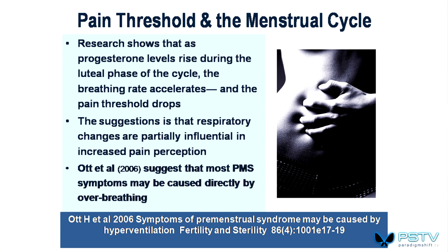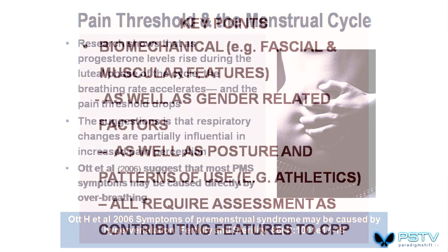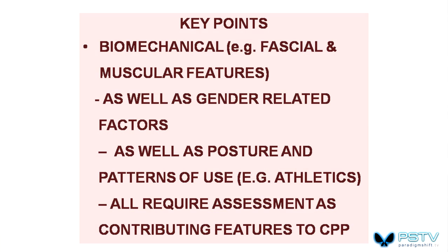A comment by Ott in 2006 suggests that most menstrual cycle dysfunction and pain has a breathing component to it. Pain threshold drops, and this is a feature that is often ignored. People will take medication when they could just focus attention on breathing patterns. Key points: biomechanical, fascial and muscular features, as well as gender-related factors, posture, and patterns of use such as athletics, all need to be considered when looking at chronic pelvic pain.